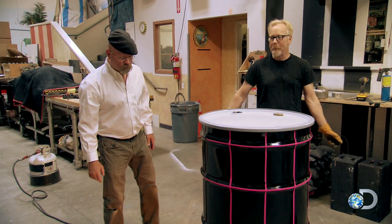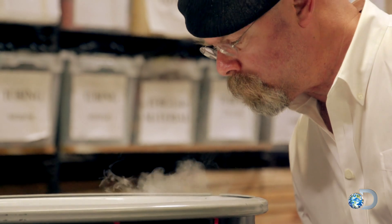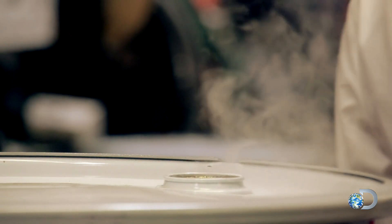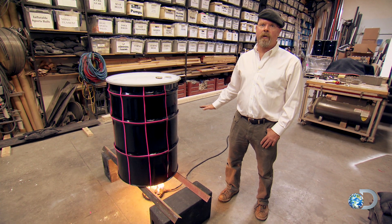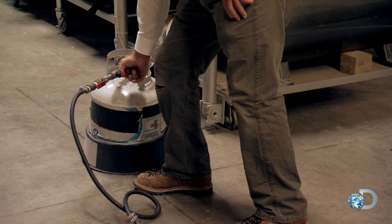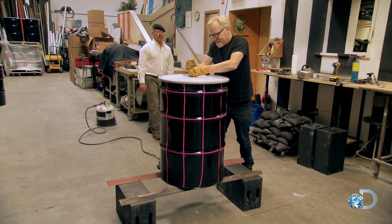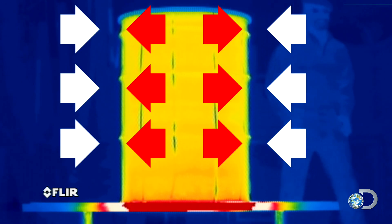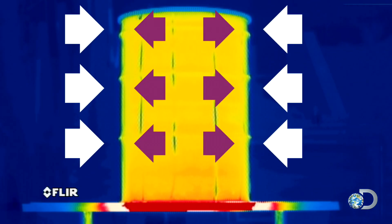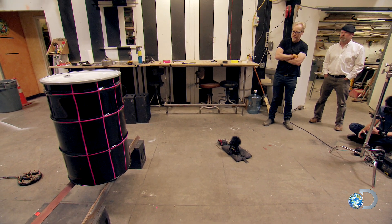Now we just wait for it to boil. For this first test, we're going to heat the water up until it's boiling vigorously, then seal it up, turn off the heat, let it cool, stand back and see what happens. Sealing it up. Now that it's sealed, a pressure differential can develop, and the wait begins for the steam to cool and condense.